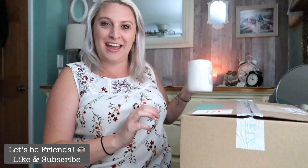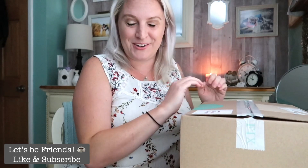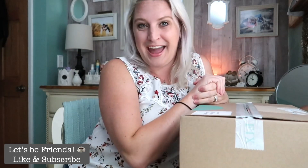Hello YouTube fam! It's Cup of Katie here and today I have a Stitch Fix unboxing for you! I have a very exciting box with some really cute summer pieces as well as some fall things.